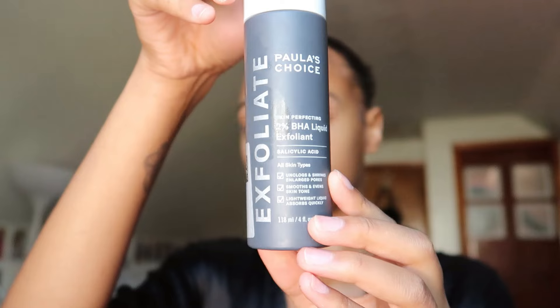I've been using this product by Paula's Choice — it's the 2% BHA Liquid Exfoliant, a salicylic acid. It unclogs and shrinks pores, smooths and evens skin tone, and absorbs quickly. I don't use it every day; my skin permits about three times a week. I've seen such a difference over like a week and a half. It's a chemical exfoliator — you don't wash it off, it just incorporates into your skincare routine.